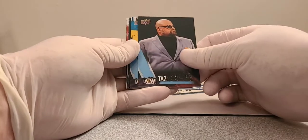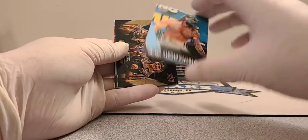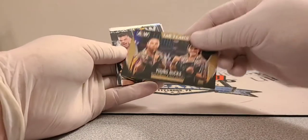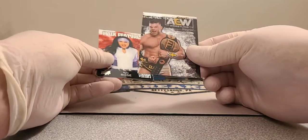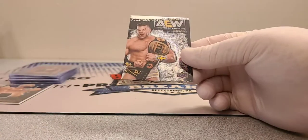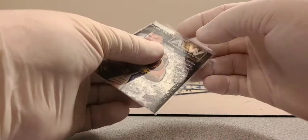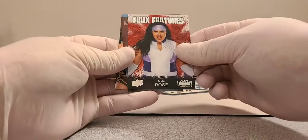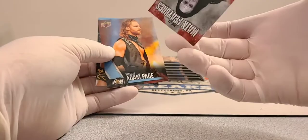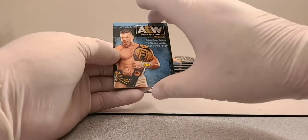Taz, Luchasaurus — they're the tag team champs now. Young Bucks gold, and look at this cool pyro parallel of Bryan Cage. Nyla Rose main features, and Hangman Adam Page — the world champ at the moment — plus Bryan Cage again.